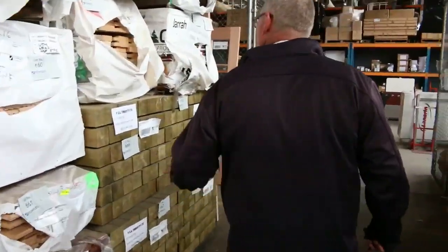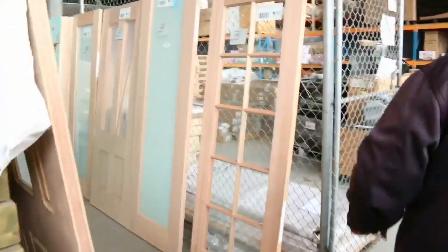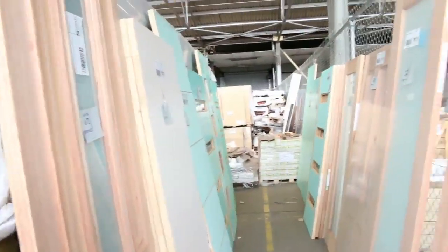Making our way along here - some treated pine long posts there, and a heap more doors as you can see.